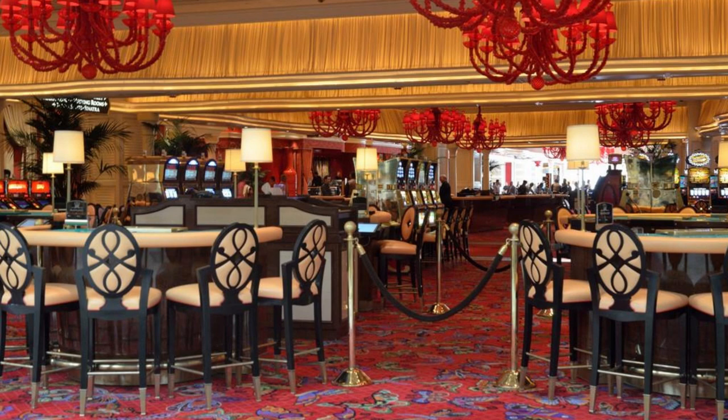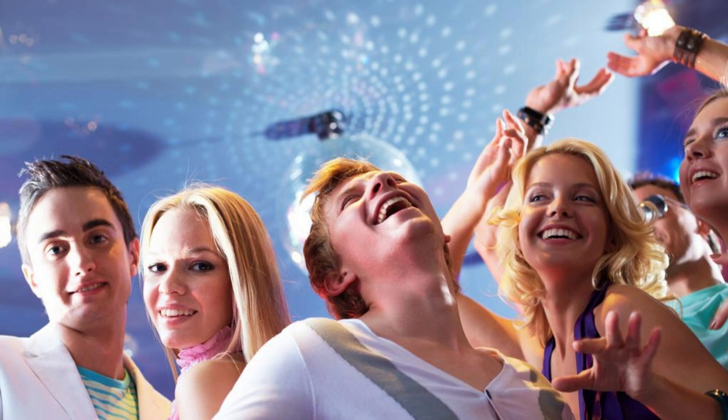With luxurious accommodations, gourmet dining, and world-class entertainment, Atlantis offers endless excitement for visitors of all ages.